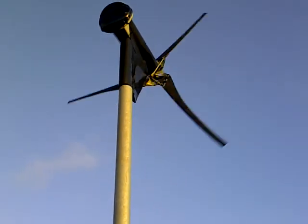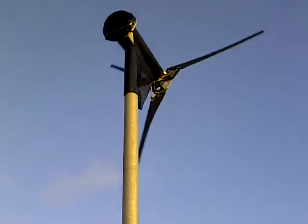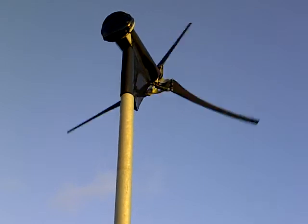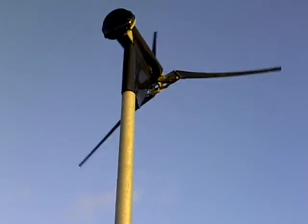Bear in mind I'm standing probably about 20 feet away from the base of the turbine. Hopefully you can hear just how noisy it is — not as bad as I think people would say, considering how windy it is today.